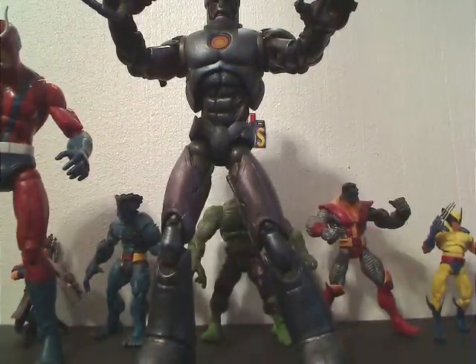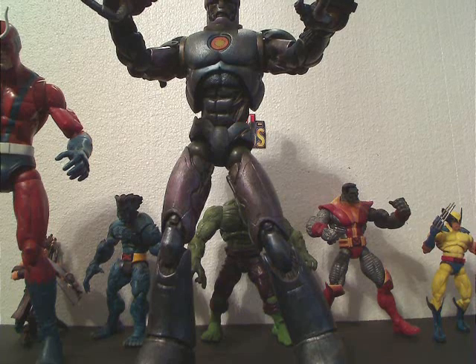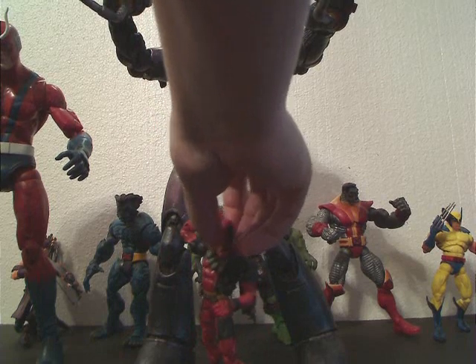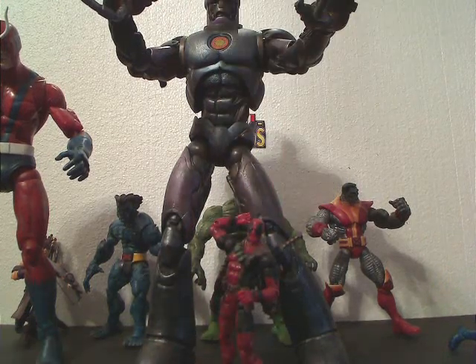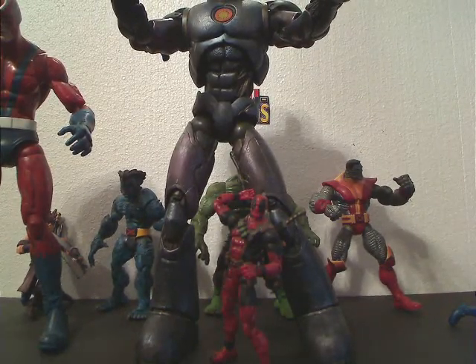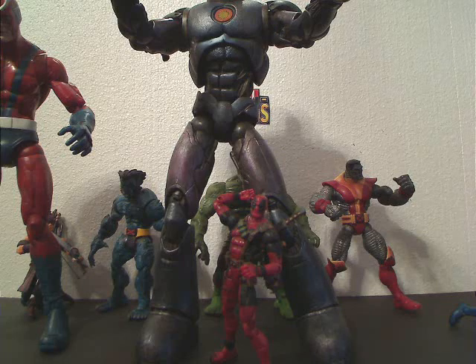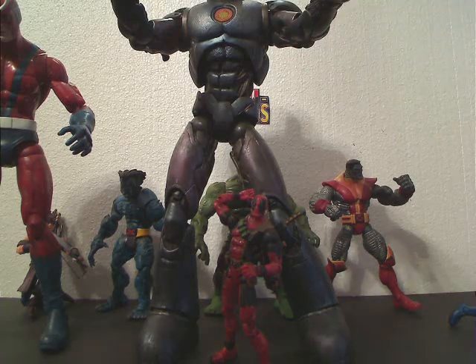That brings us down to the top 3. The 3rd best Marvel Legends figure ever released is the Marvel Legends Series 6 Deadpool — not the Hasbro one. The Hasbro one actually got almost no votes. I believe I got 1 vote out of 60 top 10 lists — there was 1 Hasbro Deadpool, that's it. Obviously anybody who wants to argue that the Hasbro Deadpool is better than this one doesn't know what they're talking about. Number 3, the 3rd best Marvel Legends figure ever made, is the Deadpool.